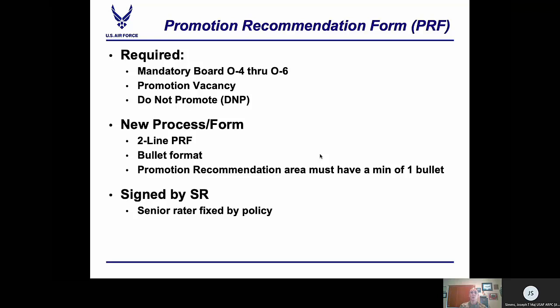PRFs are required for the mandatory board meeting O-4 through O-6. There are three types of promotion recommendations for the mandatory board: definitely promote, promote, and do not promote. For officers meeting the captain's board and the major's board, if being recommended for a do not promote, a PRF will be required. The biggest change with the PRFs is we went from nine lines to two lines, effective on the CY 19 reserve colonel board, which convened 21 October 2019. The PRF is no longer a summary of the officer's career, but an opportunity for the senior grader to tell the selection board why they should or should not promote an officer.